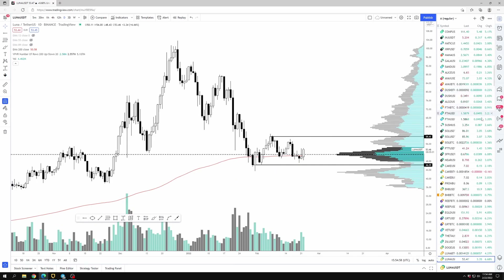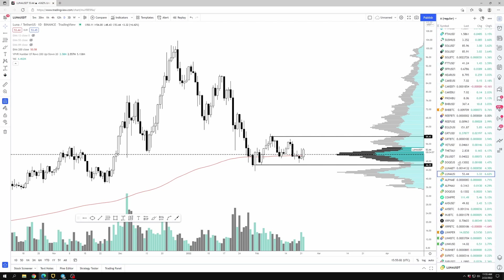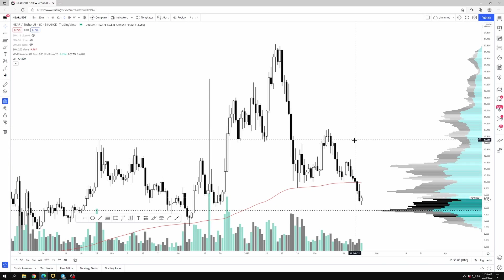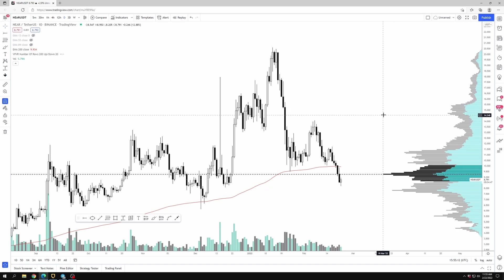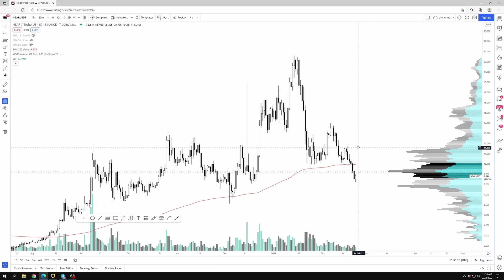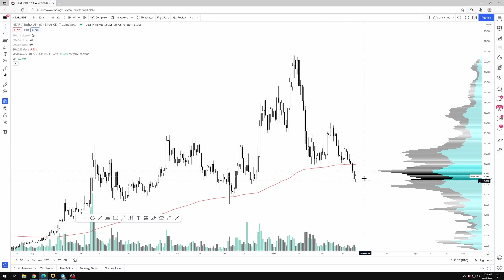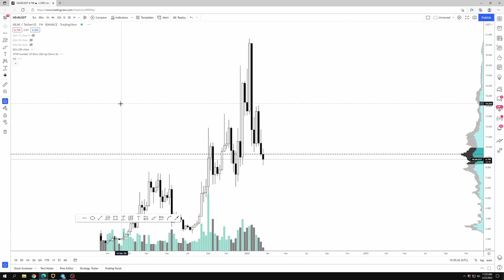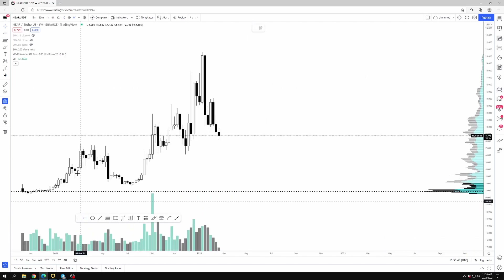Let's look at NEAR. NEAR is a coin that I'm unfortunately underwater on. I did sell some on this recent move around $11 to de-risk, but overall it did lose the 200-day EMA, unlike Luna. What we're seeing right now is price is below this point of control area right around $9.40 or $9.30. I think NEAR is likely to find some support around this area, maybe a little bit lower like the high $7s, but this overall chart is a little bit unclear to me.